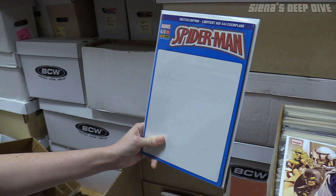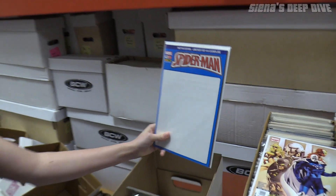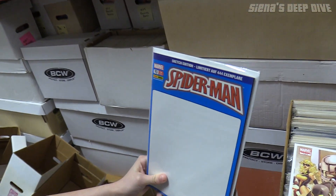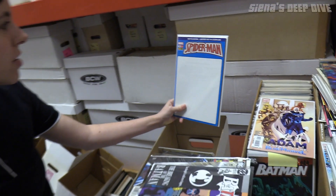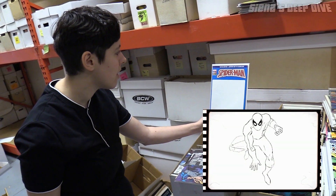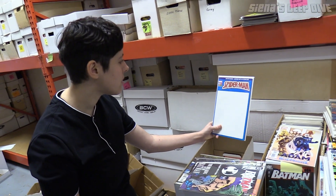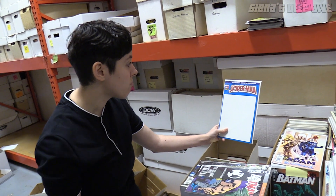This is from Panini Comics, which is a foreign comic. I'm trying to figure out where this is from, but it looks German. So this is a German print Spider-Man with a sketch cover — you can get your favorite artist to draw Spidey on there. That's really cool. We don't get a lot of foreign comics. We just don't have a lot of people who bring those in to us. Some people collect these so that's super cool.